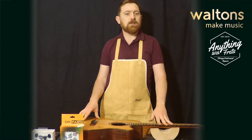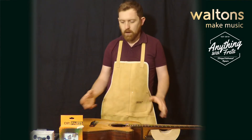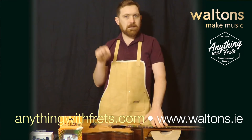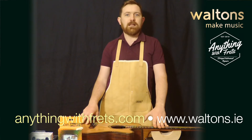Available to all of Walton's Music customers via phone or email. If you need a quote or advice on any repairs, just give me a call or send me an email — there are links in the description below, or check out waltons.ie or anythingwithfrets.com.